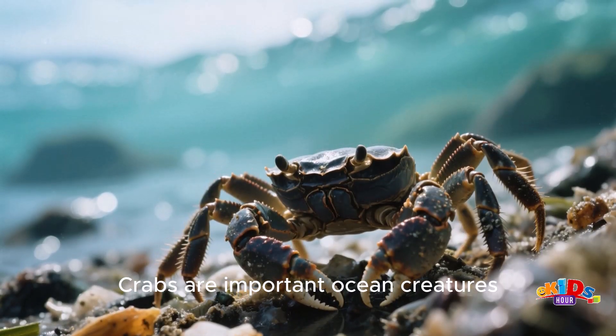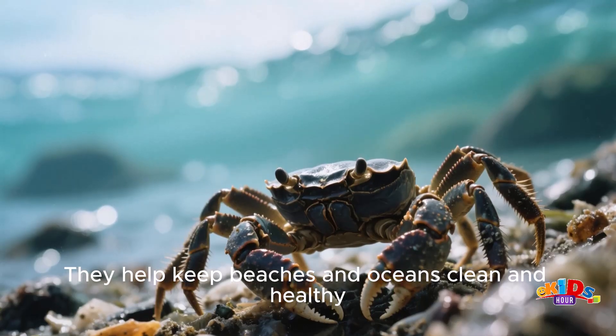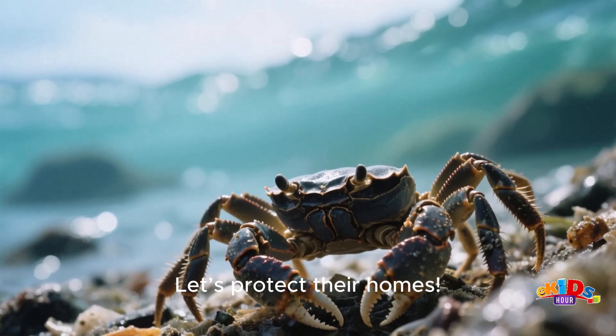Crabs are important ocean creatures. They help keep beaches and oceans clean and healthy. Let's protect their homes.